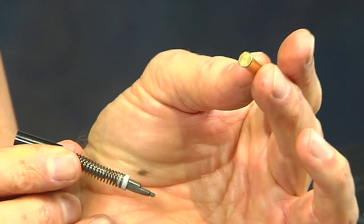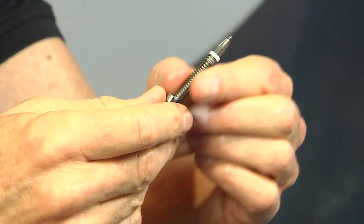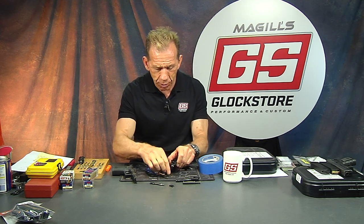When you pull it out, you can just leave it like this — it usually does not require a lot of cleaning. I would not oil it heavily; it needs to be dry inside that firing pin channel.